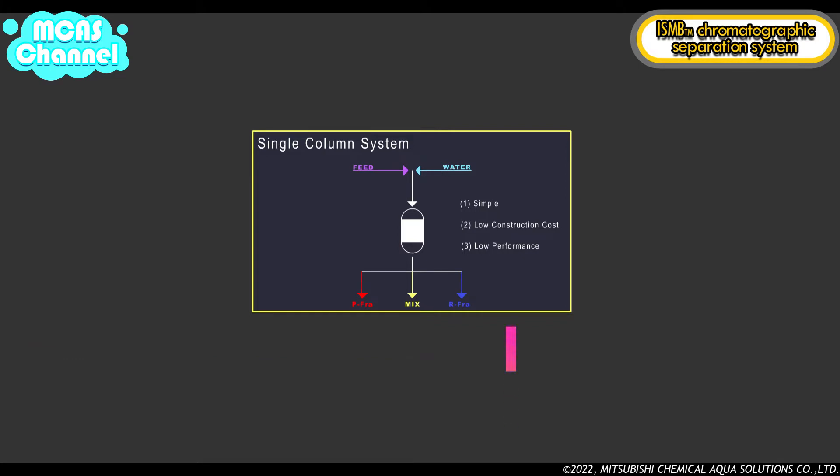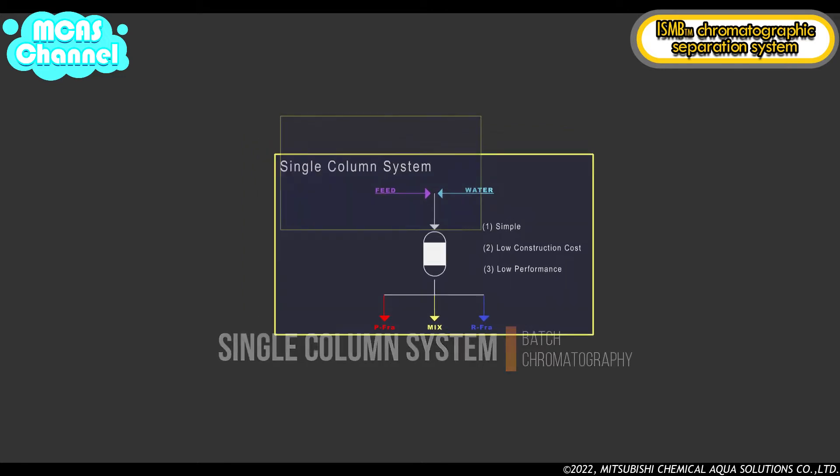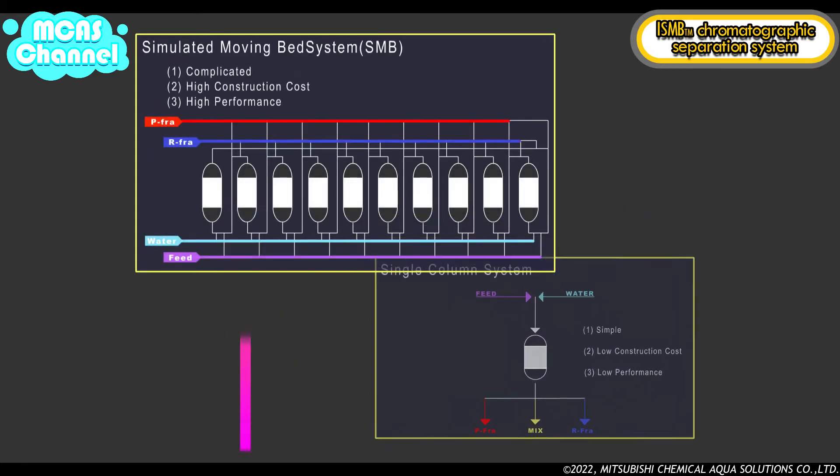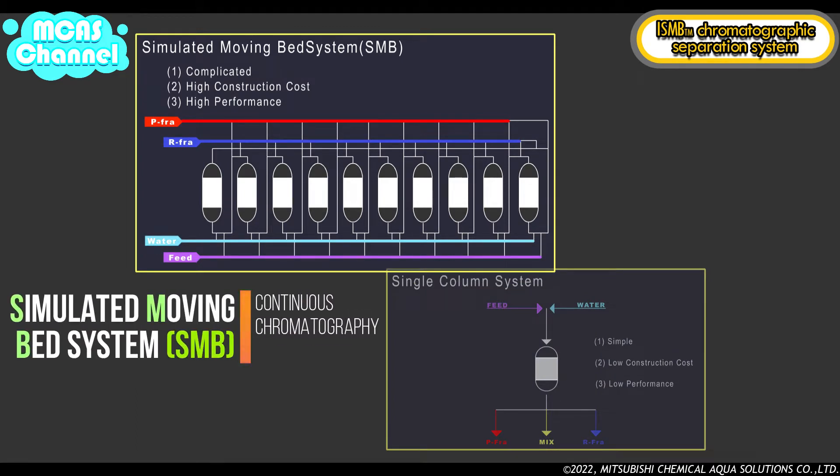The single column system is the most primitive one. This system is very simple and construction cost is low. However, separation performance is not good and requires large amounts of separation medium and consumes a lot of water. Therefore, it is applied only for small scale plants.